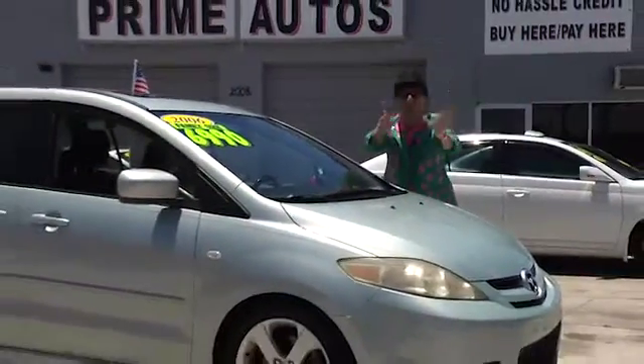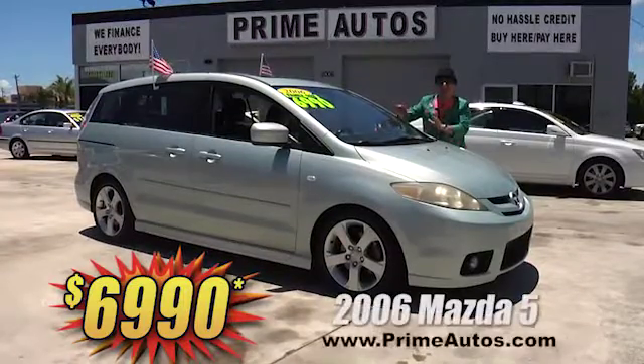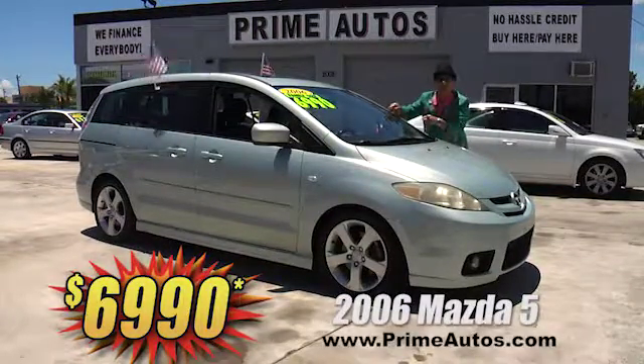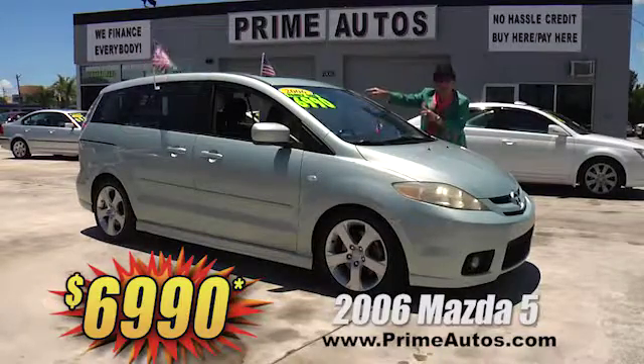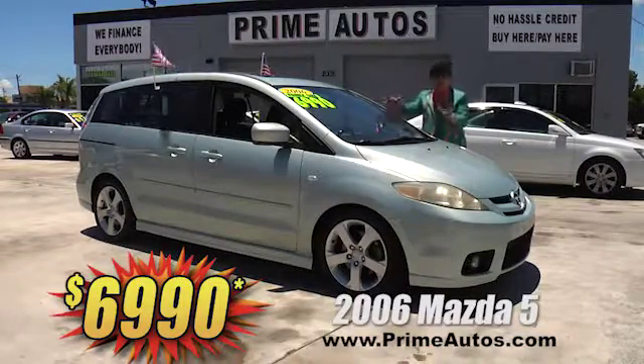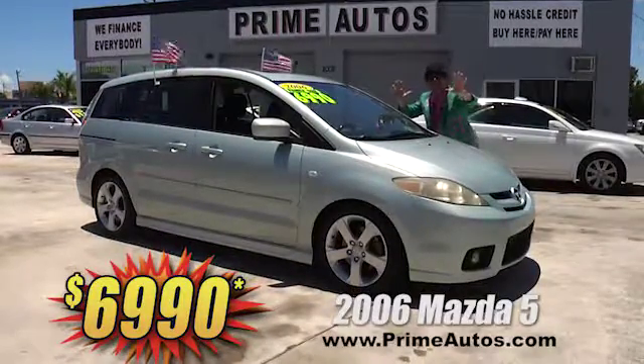You won't believe the options or the low price on this super stylish Mazda 5 crossover — factory navigation system, moon roof, CD player, quad buckets and third row seat, alloy wheels, and all the toys. All on sale right now for only $6,990.